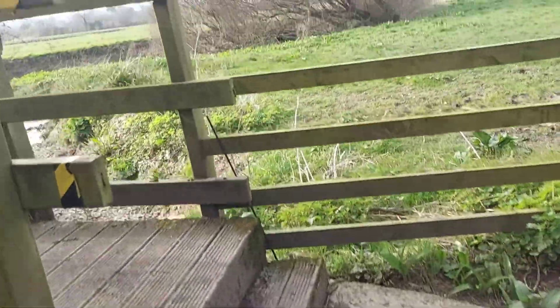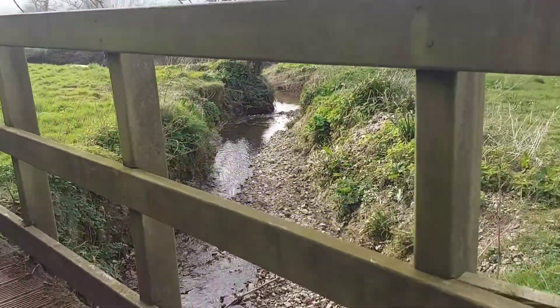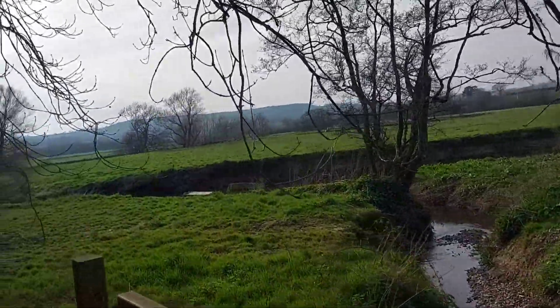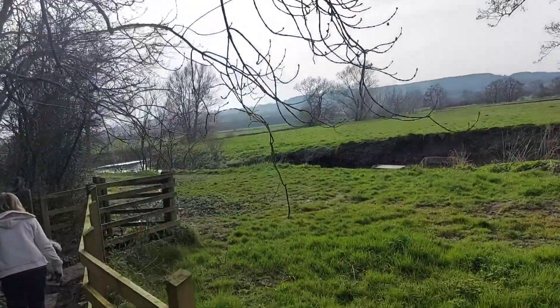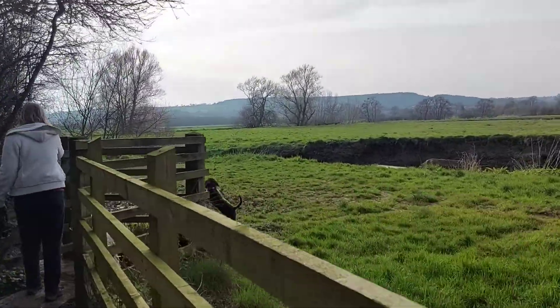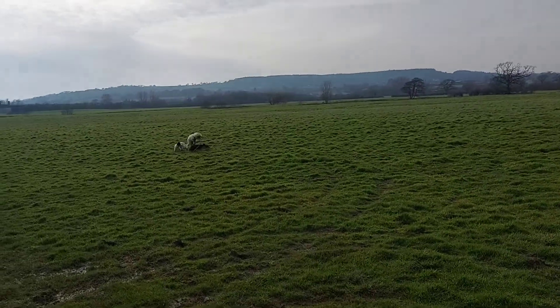We've crossed over the railway line, now we're coming over this bridge through this little stream. It's all very pretty. First time we brought the puppies here, so this would be fun for them. And just like that we're in the fields.